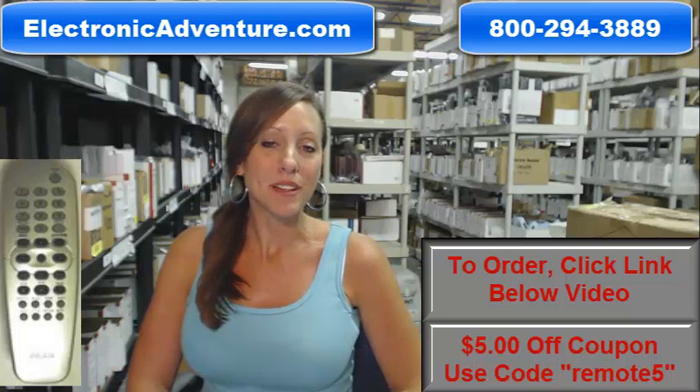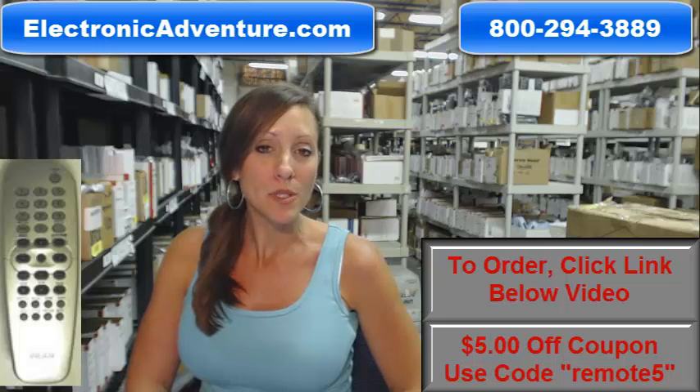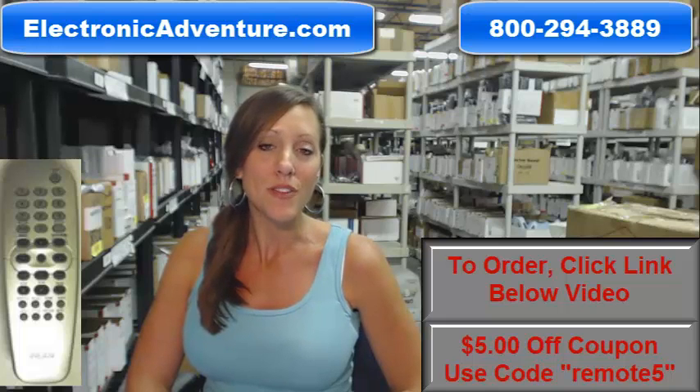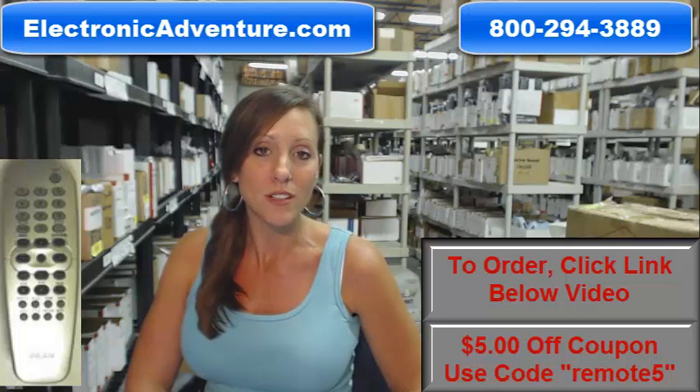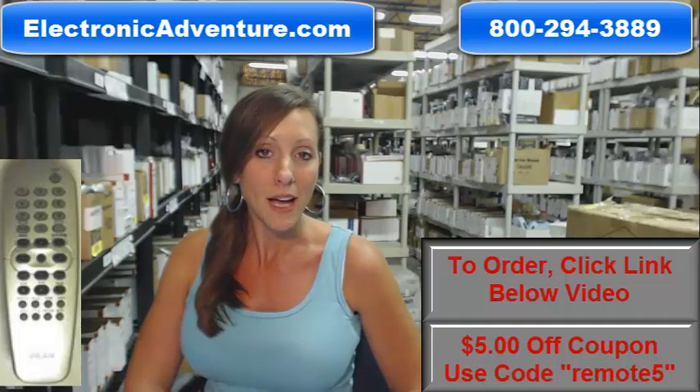Hi, I'm Stacey with ElectronicAdventure.com. If you're in the market for a Philips DVD remote control, you've definitely come to the right place. We stock over 300,000 new original remote controls — never used, never refurbished, always original. And you know what that means? There's no programming or coding necessary. How cool is that?